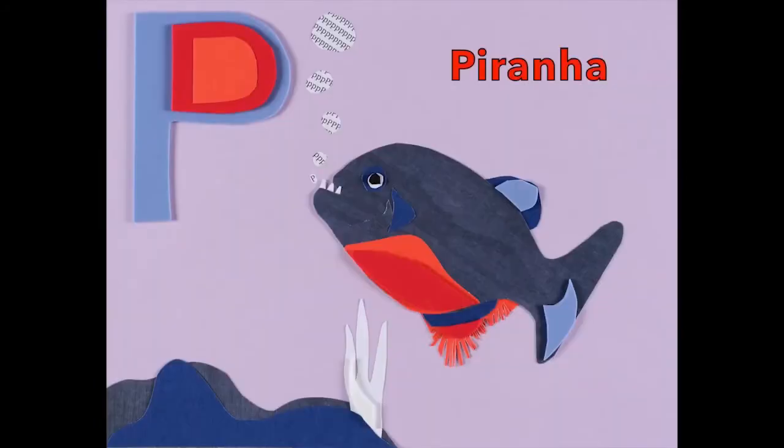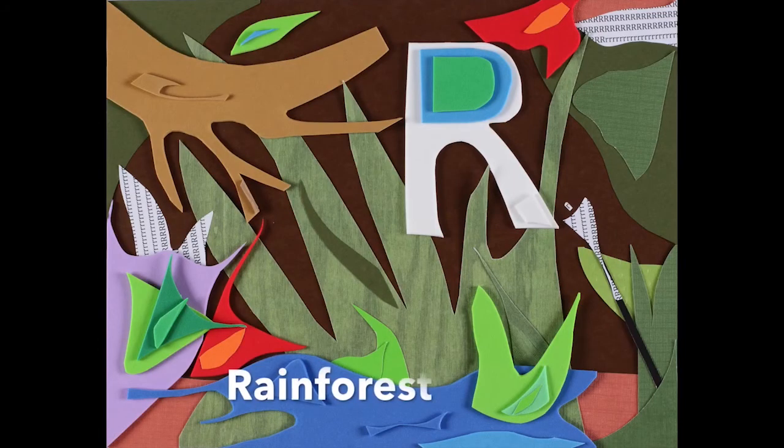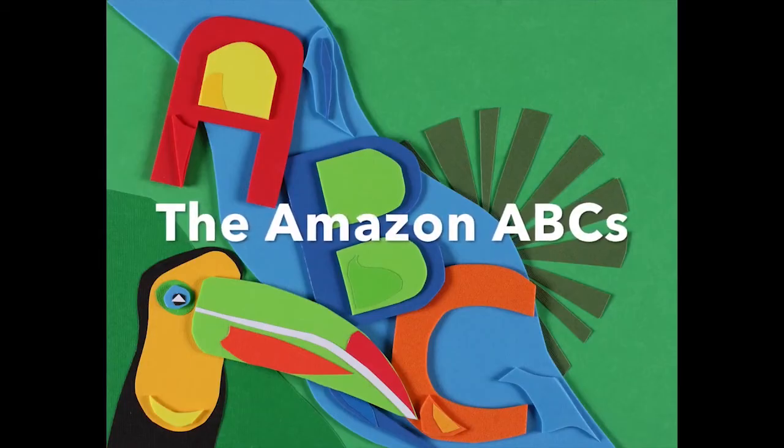It's for piranha! And Q, it's for quetzal, and R — R is for rainforest — the Amazon ABCs.